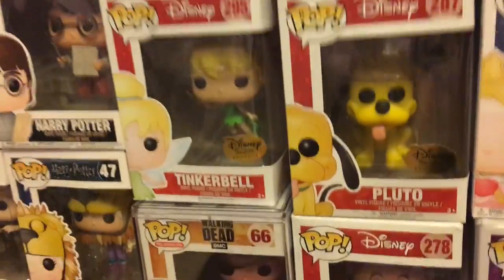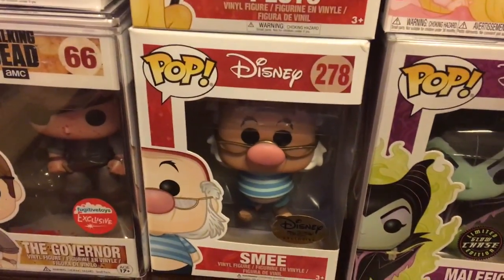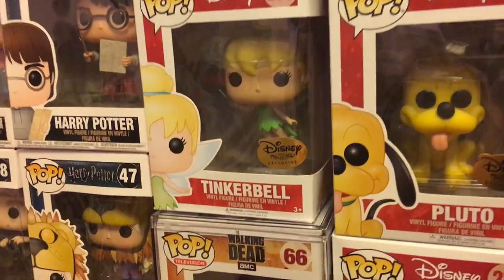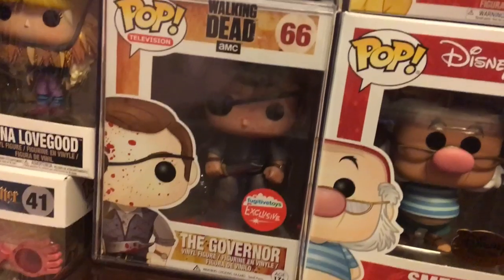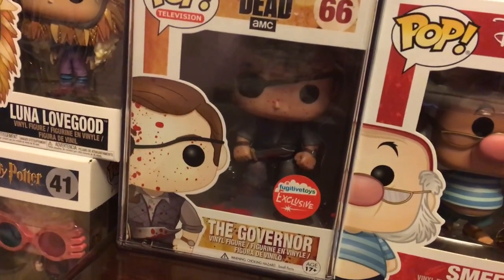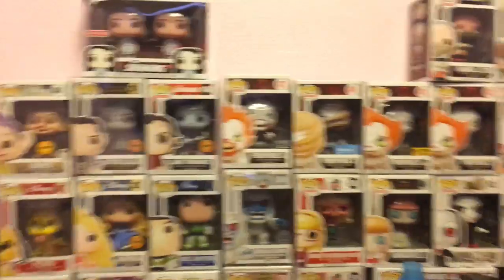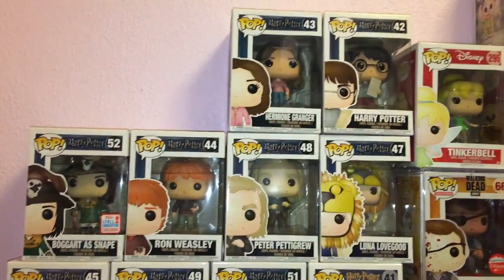Right here I decided to keep my Disney Treasures ones together. I have Smee, Pluto, and Tinkerbell. Then I have a big crush on the Governor from Walking Dead, so I have the Walking Dead Fugitive Toys exclusive — it's a bloody version of the Governor. And that is my desk horror favorites wall.